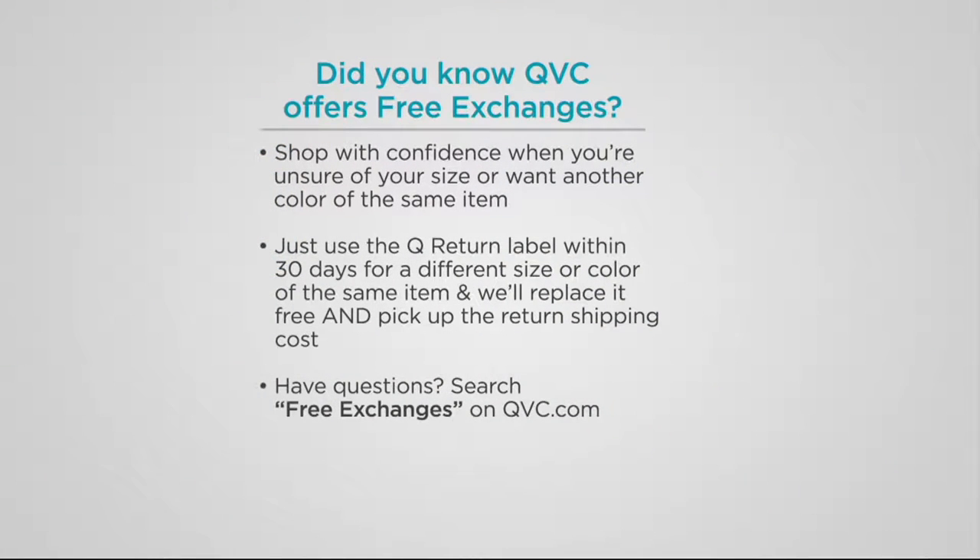Did you know we offer free exchanges here at QVC? It allows you to shop with confidence in case you're skeptical about your size or color. If you get it home and change your mind, just send it back and we'll exchange it for what you'd rather have at no cost to you. More details are available about that policy online — just search free exchanges at QVC.com.